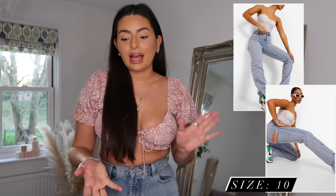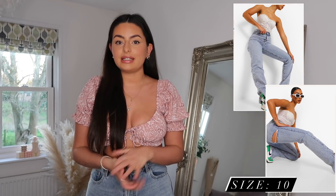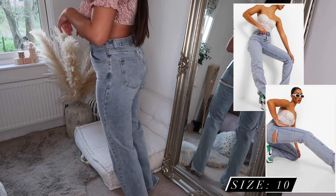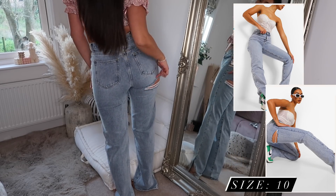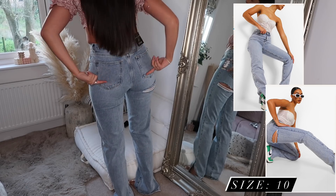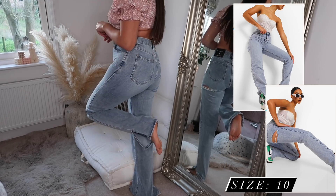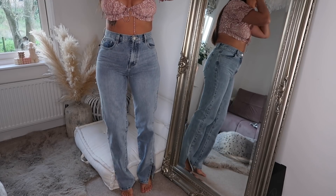They fit super nicely around the waist and stomach, not too tight fitting. As you can see, they are a straight leg jean — super high-waisted. On the back, they have a little slit under the bum, which I think is so cute. It's not too revealing at all, just adds something a little different. They also have a slight split hem at the bottom, so you'll still be able to see your shoes whether you're wearing heels or trainers.